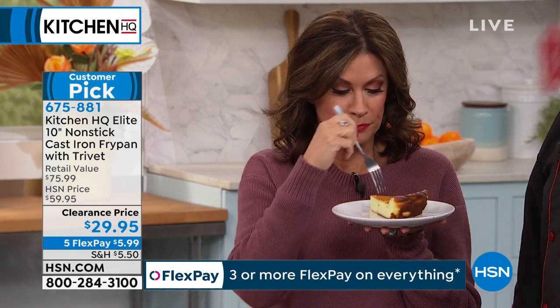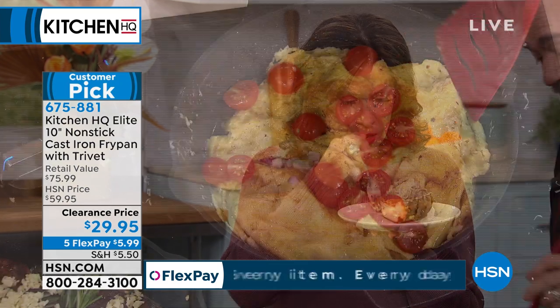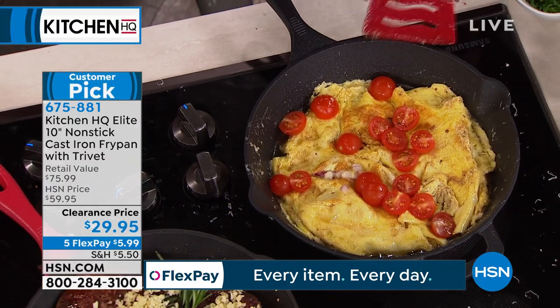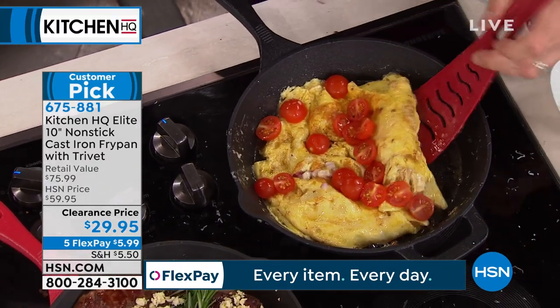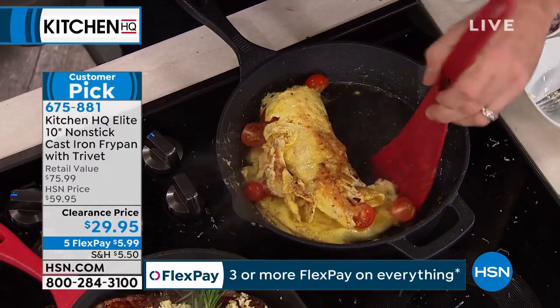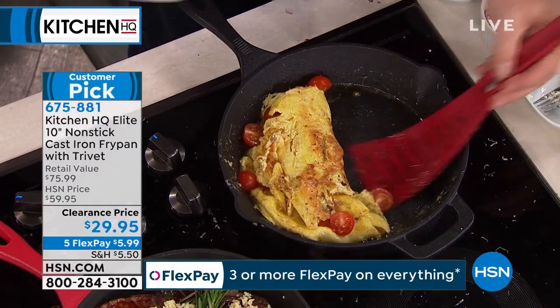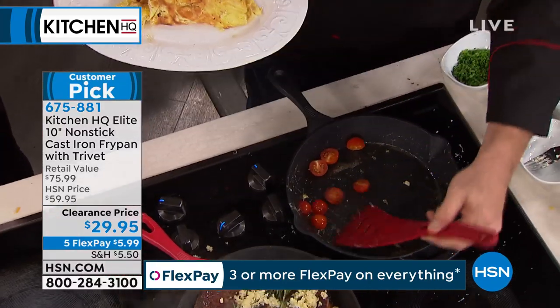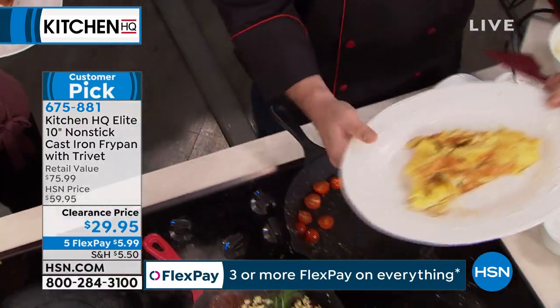Speaking of the right tool, have a look at this omelet. This is only three eggs — look at how fluffy, how light, how beautiful. The brown butter in this recipe adds so much to it. Let me show you the kind of volume that you can get. I can smell the difference in that brown butter — it smells amazing.